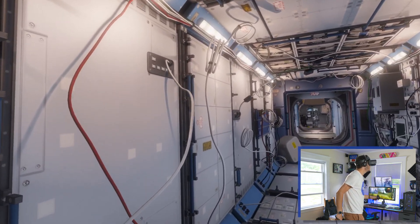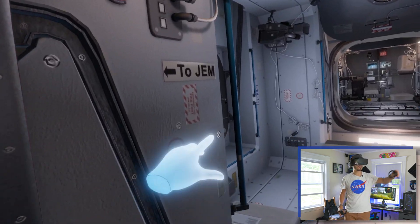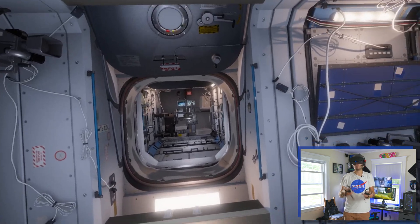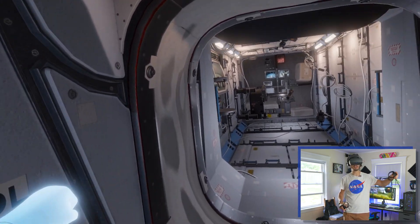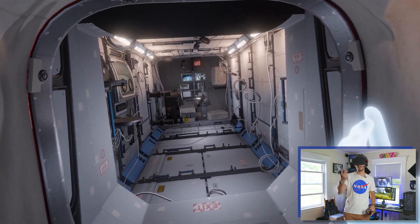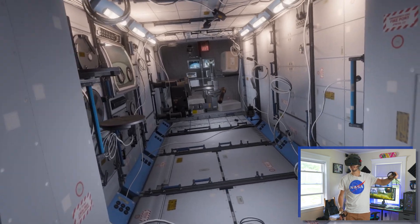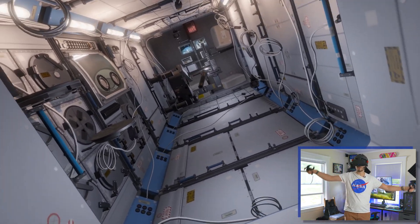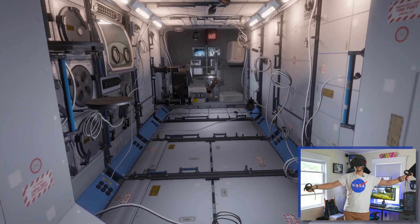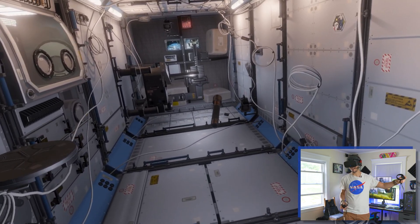Microgravity is pretty cool. You can grab everything, and if you want you can turn everything because the space station works in 360 degrees — you can put stuff on the ceiling as well because there's no real ceiling when there's no gravity. You can grab with two hands and rotate the entire world. This is pretty cool, but if you're prone to motion sickness, well, don't do it — just a little suggestion.